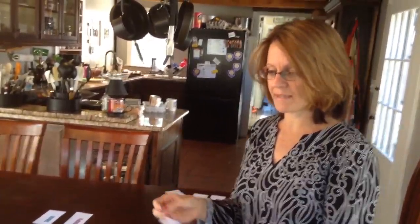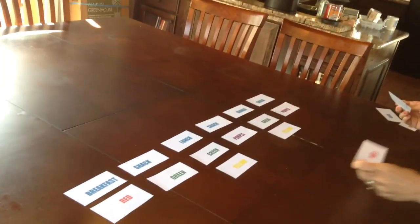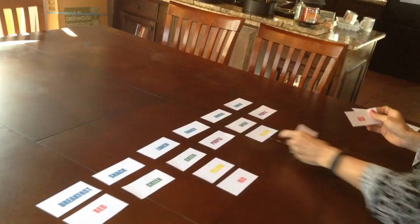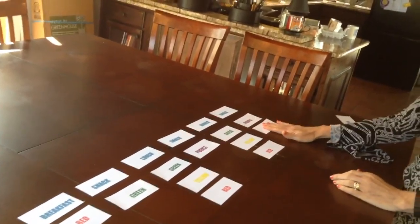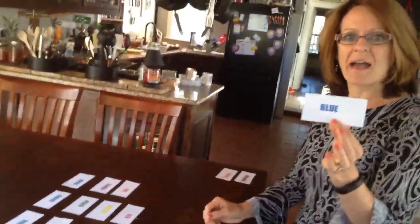So now reds — I have four reds to choose from. I usually use at least one red at breakfast, I'll have a red at lunch, a red at dinner, and then my red in the evening is my Shakeology.